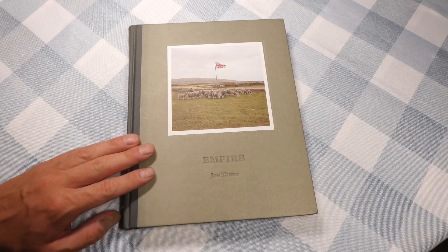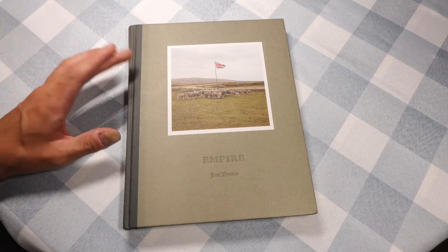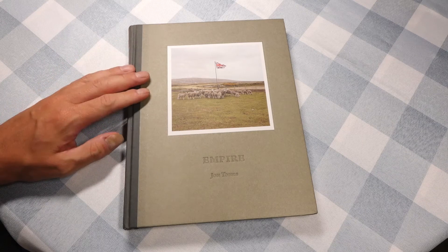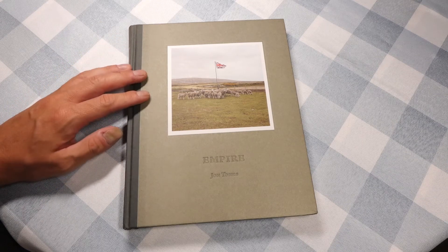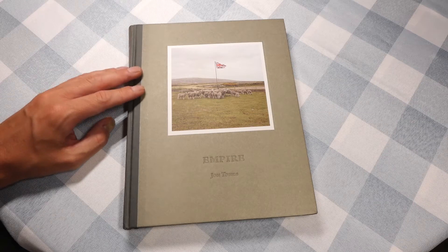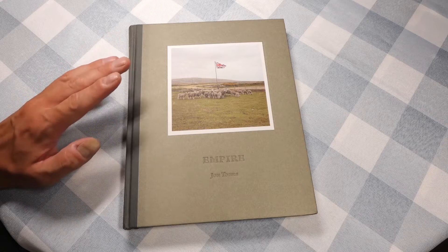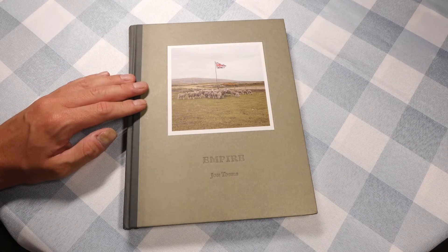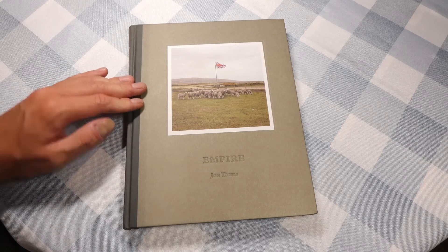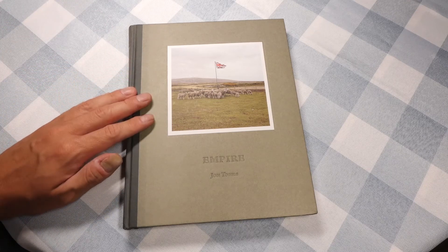This is a book where the photographer traveled around to a lot of territories in the Atlantic that are still British territories, but they're pretty much all small islands — things like Ascension Island and the Falklands and a few others. It's fascinating because it's kind of a modern-day travelogue. He goes to these obscure places that most people just don't really know much about. They're so remote, and he's giving you a glimpse of something you probably wouldn't see otherwise.